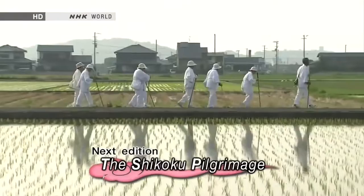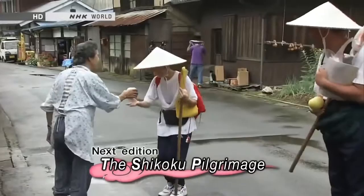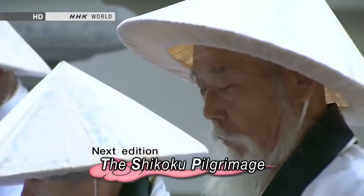The Shikoku pilgrimage involves traveling 1,200 kilometers and visiting 88 temples. We'll meet some people undertaking this journey and see what it reveals about the Japanese view of religion.